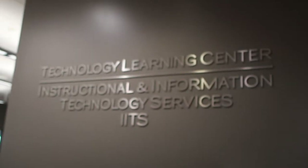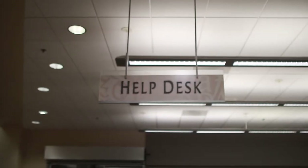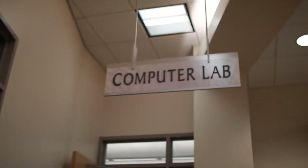This is where you go for any tech needs. Need to rent equipment or help? Come right here at the desk. And over here is the computer lab with a huge range of PCs and Macs.